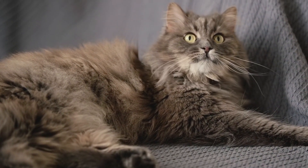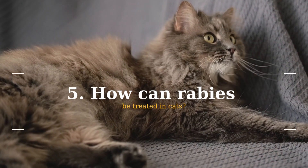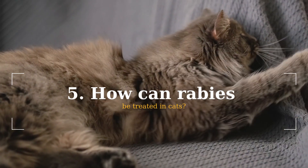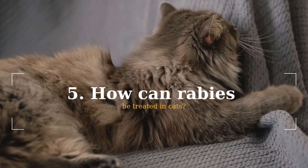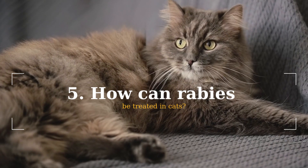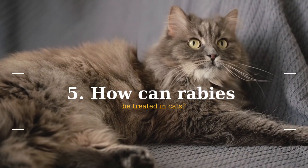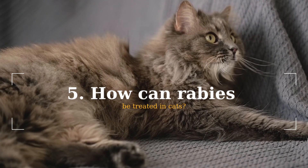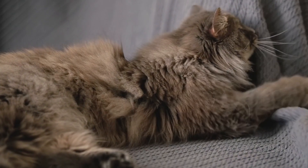How can rabies be treated in cats? If your cat starts showing symptoms of rabies, there is unfortunately nothing that can be done to help it. There is no known cure for rabies, and once symptoms start to appear, its health will deteriorate within a few days. Sadly, rabies is always fatal to unvaccinated animals and usually appears between 7 and 10 days after the initial symptoms begin. Your pet should be humanely euthanized to alleviate its suffering and protect the other people and pets in your home. The best protection against rabies is to provide them with the proper vaccinations that help prevent the disease.